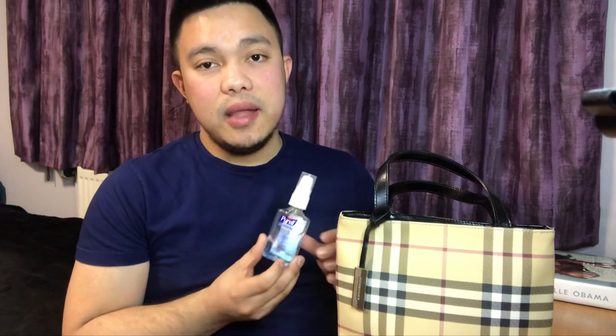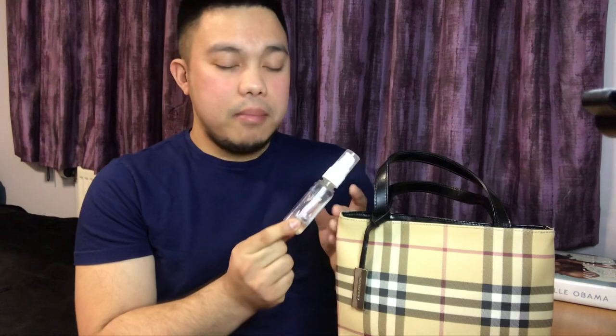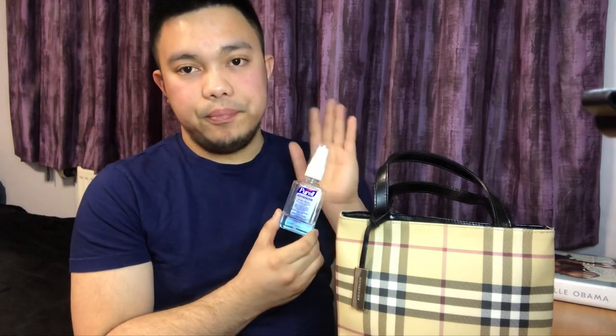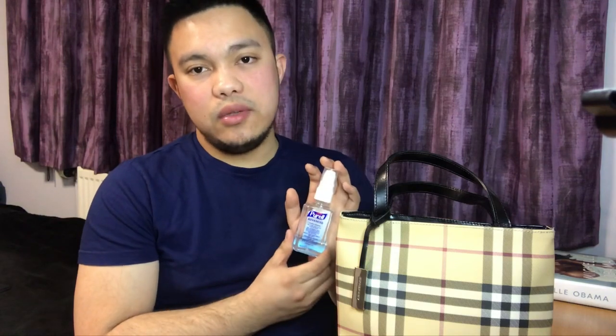First would be my hand sanitizer. As a nurse, I always advocate for people to clean their hands because most infections are transmitted by contact. But if you have the opportunity to use soap and running water, use soap and running water — hand gels or hand sanitizers should only be used as an alternative.